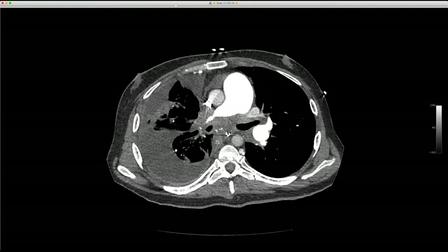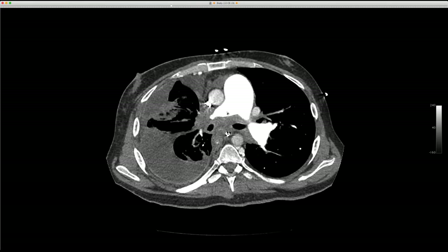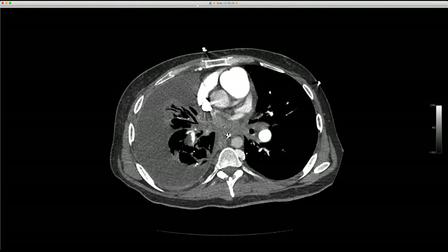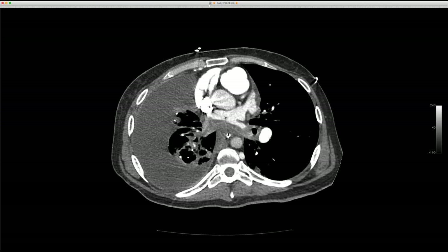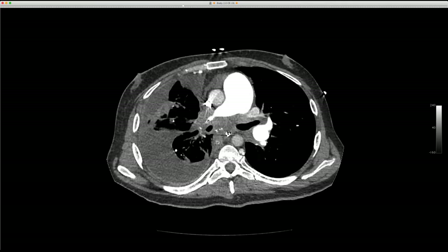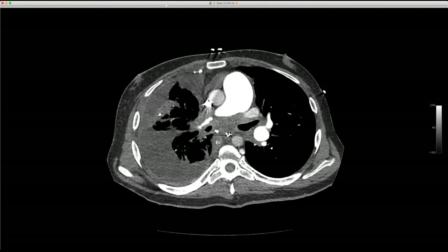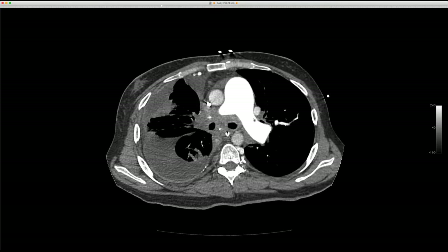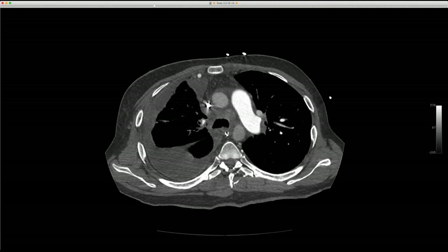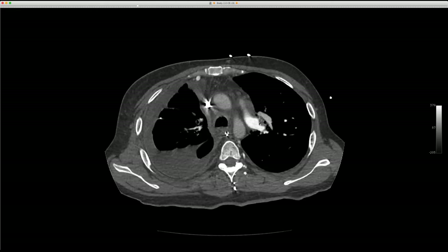We see soft tissue around the right hilum and in the mediastinum, with a narrowed right pulmonary artery and its branches. Looking at the left atrium, it's very small — the inferior vein and superior vein are both out. The airway is narrowed, there's soft tissue around the left hilum, dilation of the left pulmonary artery, and an occluded apicoposterior segmental artery on the left.